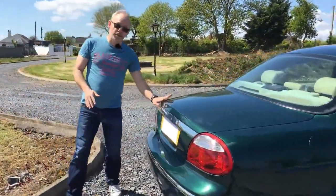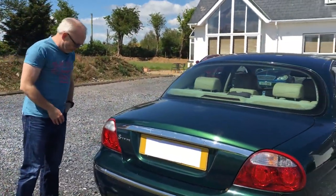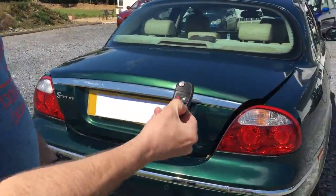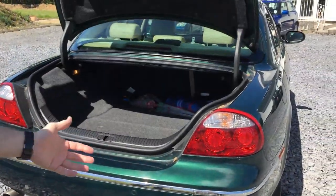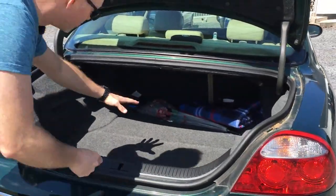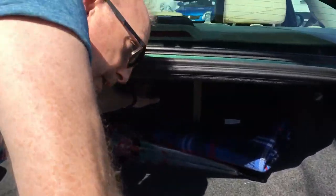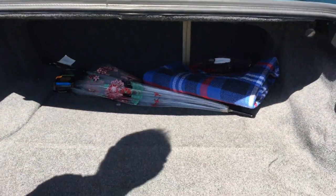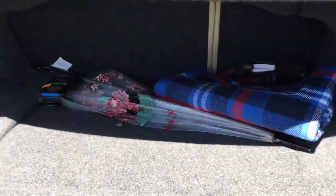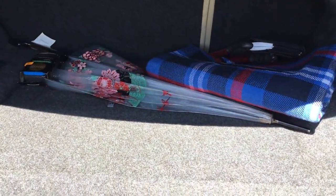The boot on this is enormous — actually bigger, I think, than the boot on the XF. There's a button on the key: push it and the boot opens — really handy if your hands are full. The boot goes way, way back; I can't even reach the back standing here. The one problem is the spare tyre lives under the boot floor, which isn't ideal. The battery is also underneath the boot because there's no room in the engine bay — the XF has the same arrangement.